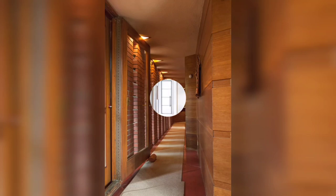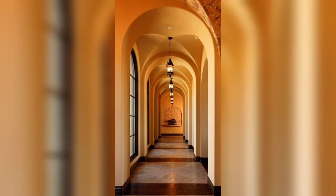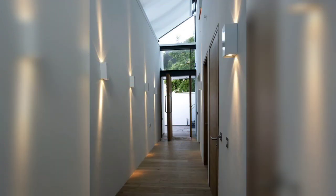Hi viewers, hope you will be doing good, be happy and keep smiling. If you are new here, welcome to Home Decor channel to define your style. And if you are a returning subscriber, welcome back and thanks for watching this video and being connected with me.